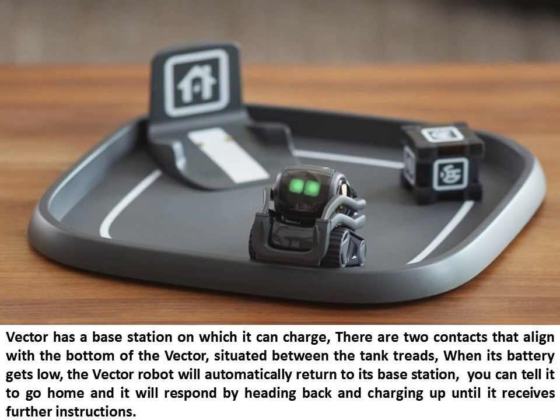Vector has a base station on which it can charge. There are two contacts that align with the bottom of the Vector, situated between the tank treads. When its battery gets low, the Vector Robot will automatically return to its base station. You can tell it to go home and it will respond by heading back and charging up until it receives further instructions.